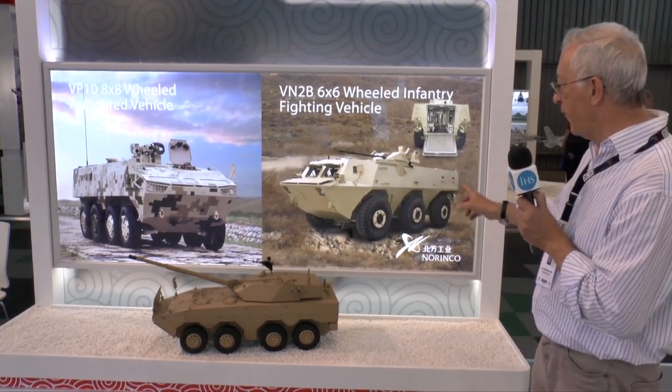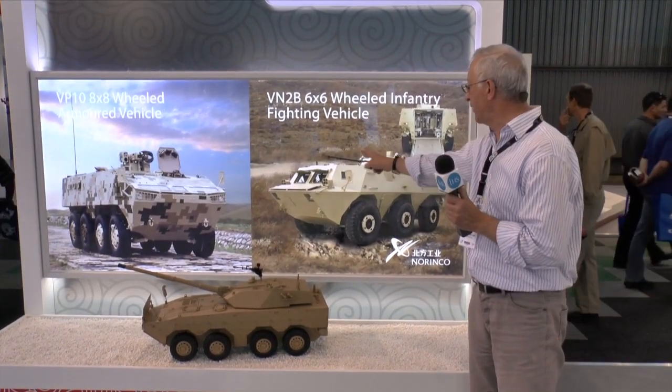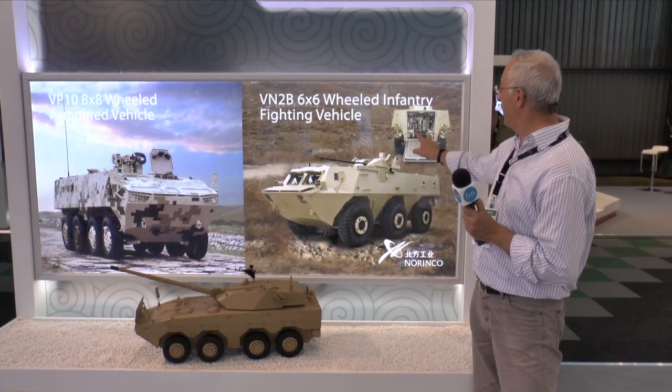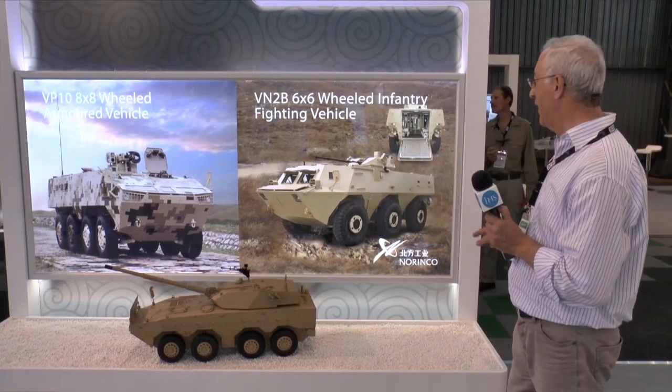This is quite different — it's not an armoured personnel carrier. It's an infantry fighting vehicle, and on the top you can see the turret with a 30mm cannon. On the back you can see the ramp and the seats that allow the dismounts to rapidly leave the vehicle.